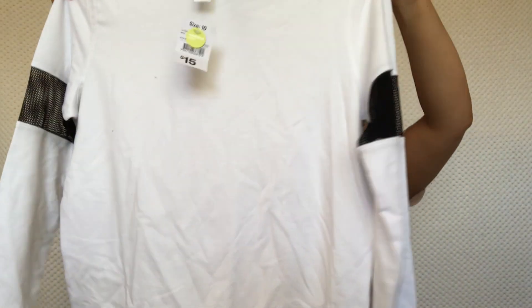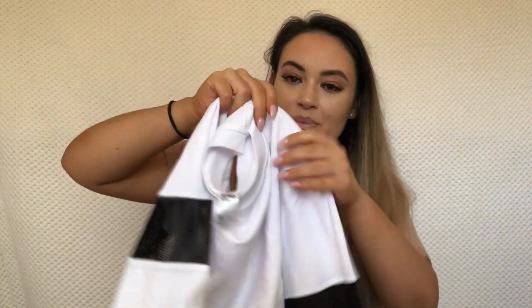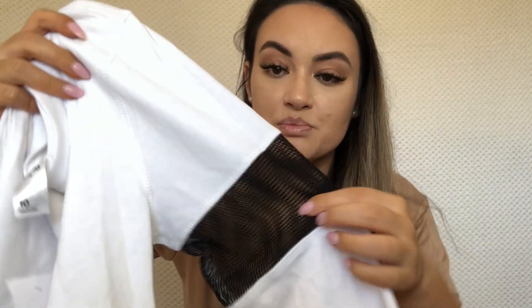The last thing I got is this jumper — it needs a bit of an iron, but it's a crew neck jumper in white for fifteen dollars, size 10. It's plain but has some black mesh detailing on the side. I'm not sure how I'll go with white since I always get white things dirty, but we'll see.